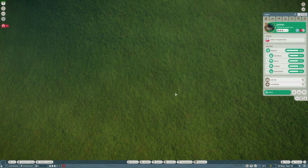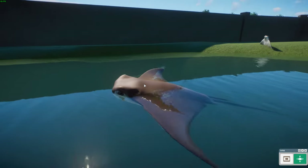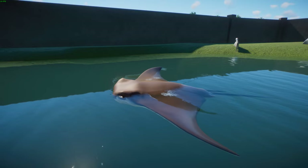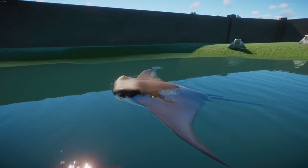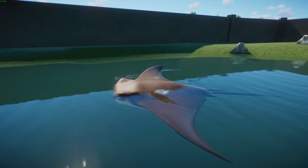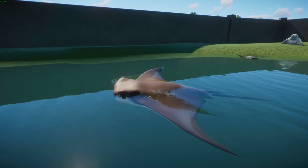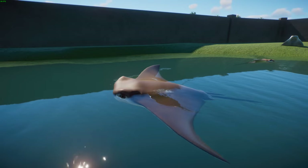Next we're moving on to rays. We have the cownose ray, done by Leaf, Nicholas, Lion Rider, and Buff Sue. These are a species of ray found across a large part of the western Atlantic and Caribbean, from New England in the US down into Brazil. The east Atlantic population may be considered its own species. Male rays can reach about 2.5 feet in width, with females typically reaching about 3 feet.